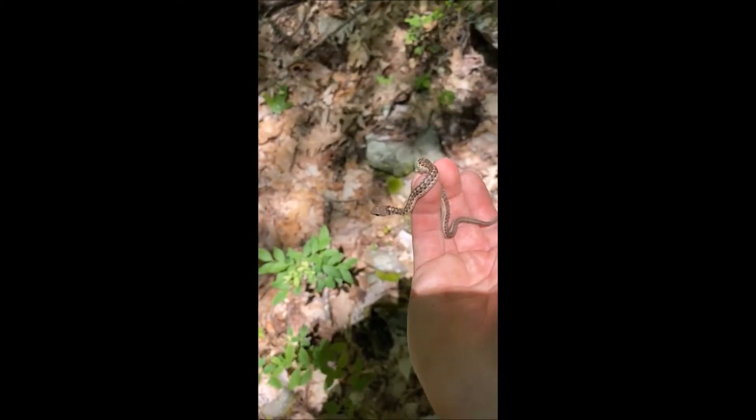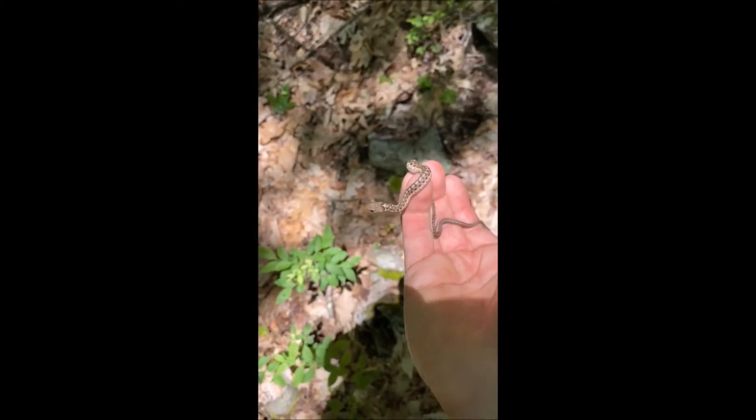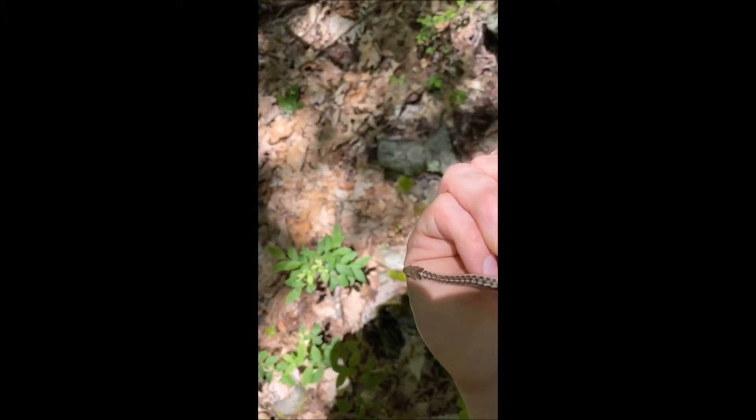These guys are one of the few animals that can actually eat those newts we were seeing earlier. The newts, remember, are poisonous, but garter snakes have built up a resistance to that poison so they can eat the newts. Let's put him back down and let him go on his merry way.